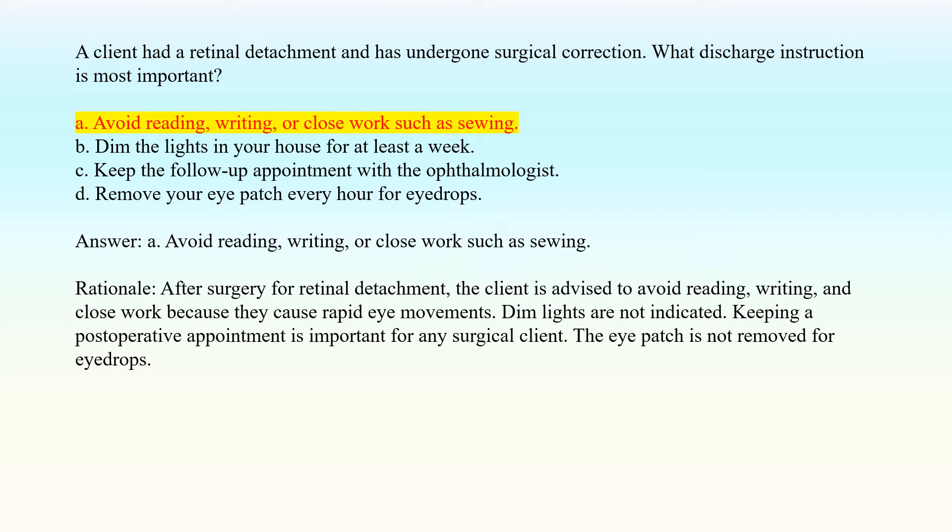Answer: A. Avoid reading, writing, or close work such as sewing. Rationale: After surgery for retinal detachment, the client is advised to avoid reading, writing, and close work because they cause rapid eye movements. Dim lights are not indicated. Keeping a postoperative appointment is important for any surgical client. The eyepatch is not removed for eyedrops.